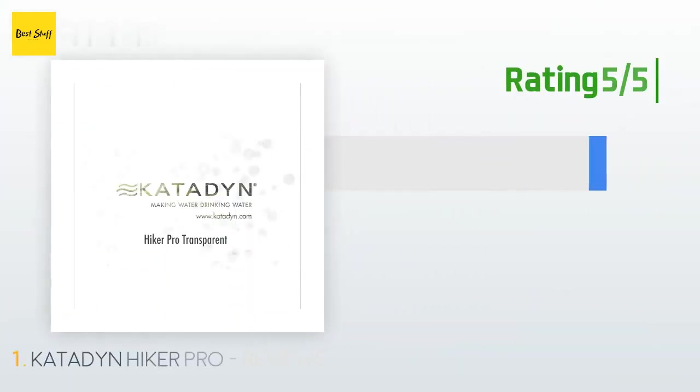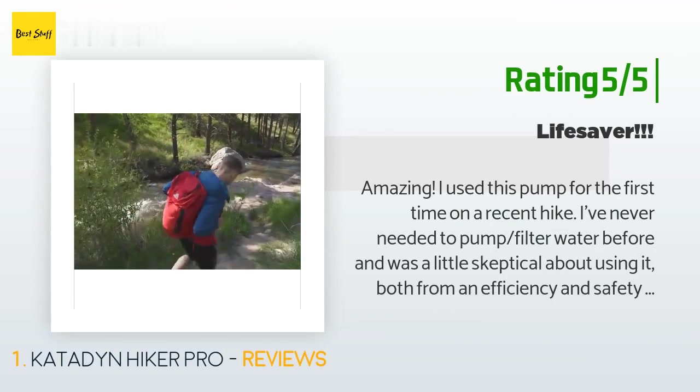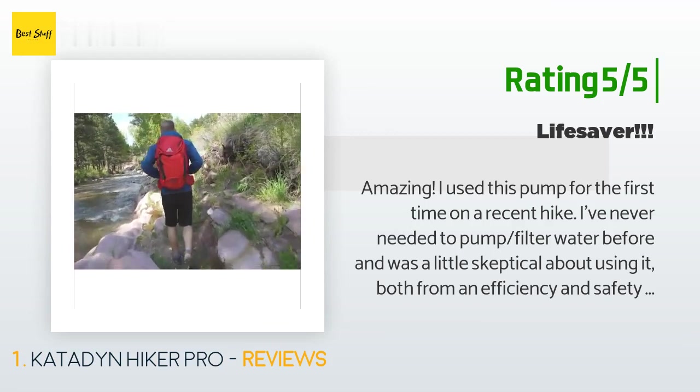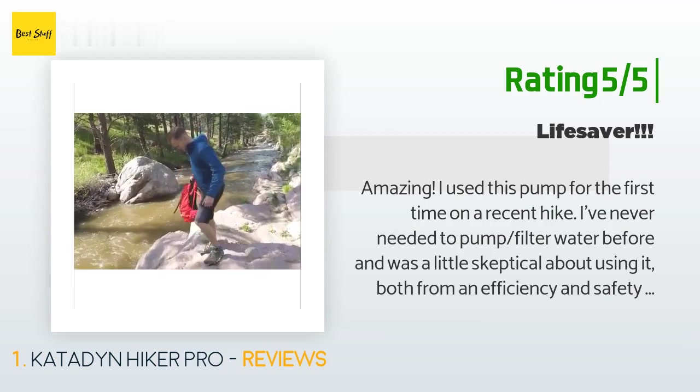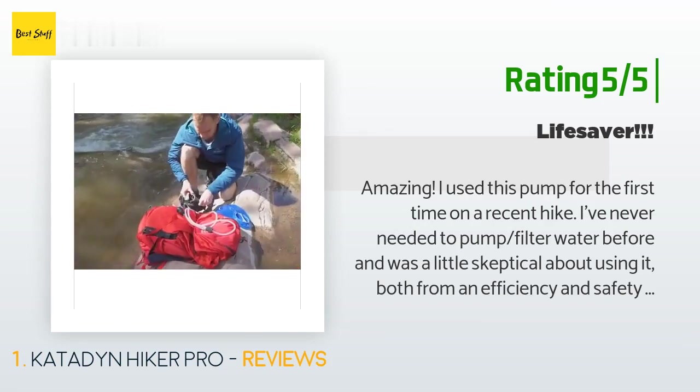Another happy customer said: "Amazing. I used this pump for the first time on a recent hike. I've never needed to pump-filter water before and was a little skeptical about using it, both from an efficiency and safety perspective, but brought this pump out of an abundance of caution."